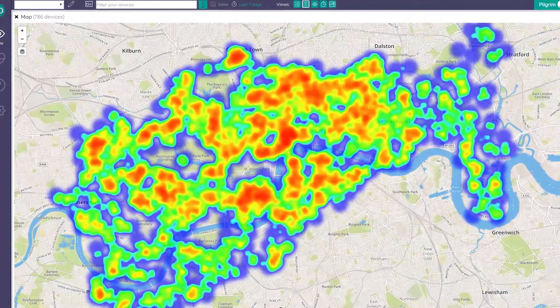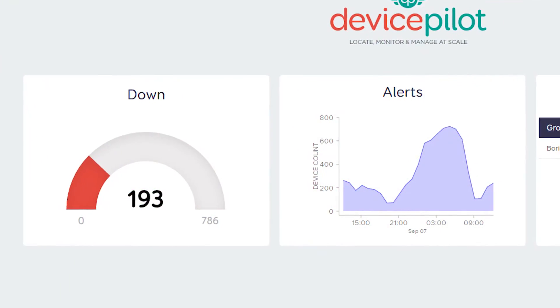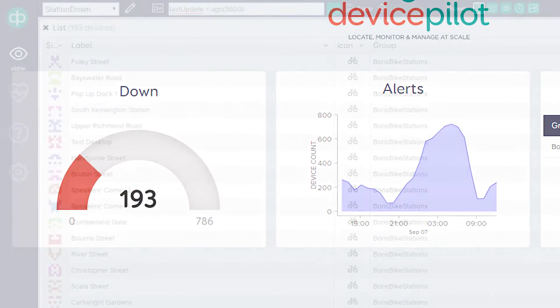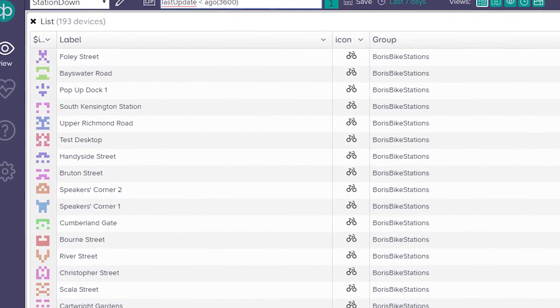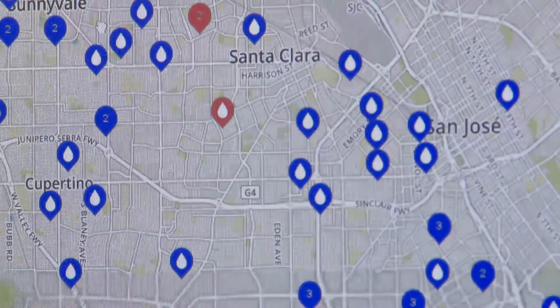Device Pilot delivers the full picture of all your connected devices in real time, and it's easy to integrate. You can be up and running in as little as five minutes. Device management is a challenge for every growing connected product company. By focusing on this specific challenge, Device Pilot achieves economies of scale, which gives you a better, faster and cheaper solution than you could build for yourself.